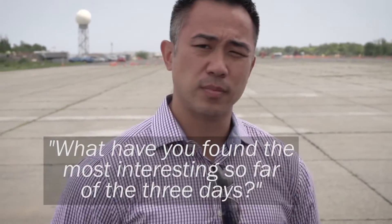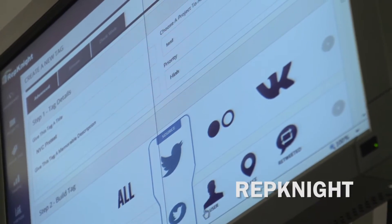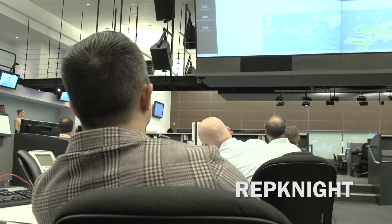What have you found the most interesting so far over three days? For me personally, out of the three days, I would have to say the social media and data software. I think it has some good potential use within the department.